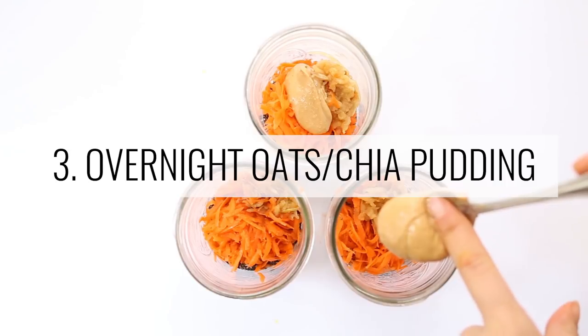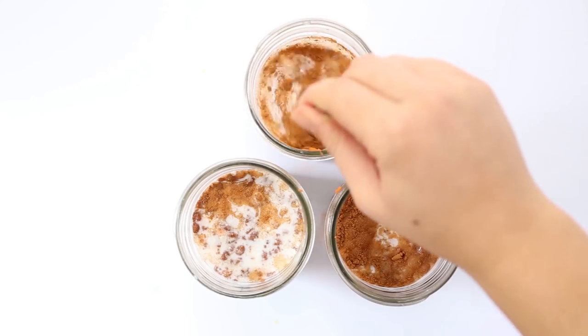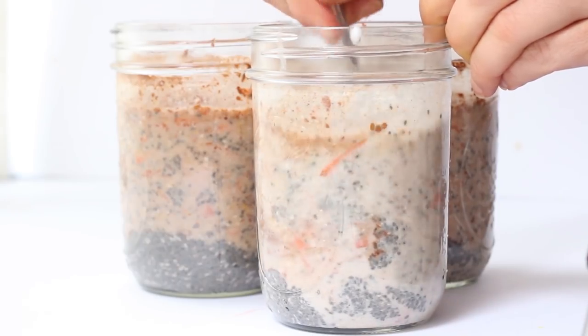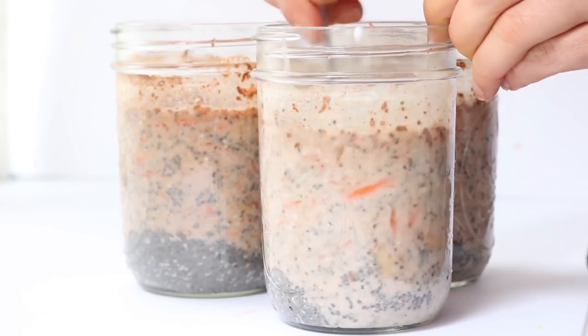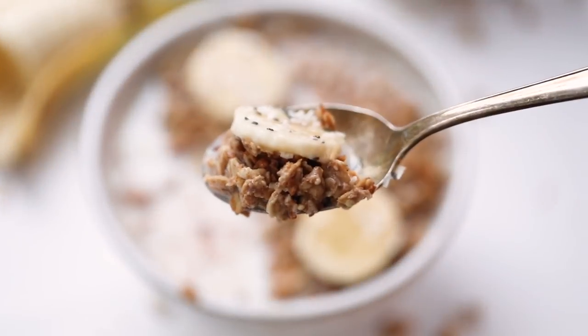Our third breakfast option is overnight oats or chia pudding. Just like the title suggests, these are made ahead of time. You can make five at a time and keep them all week long. I like to store them in a glass mason jar that's airtight — they won't go bad in the fridge. That's another great way to prep breakfast ahead.